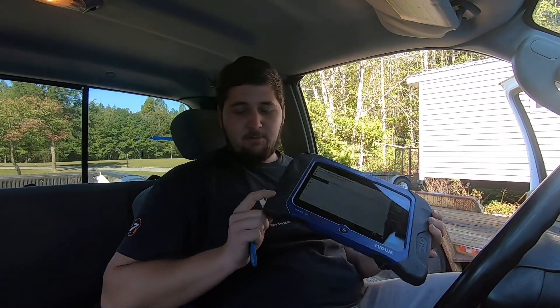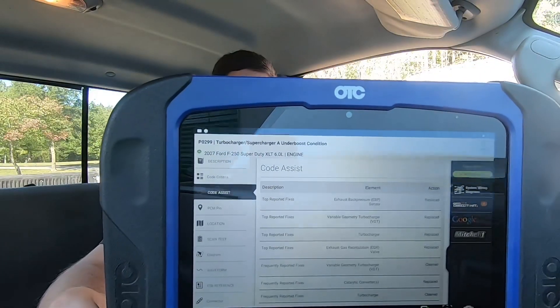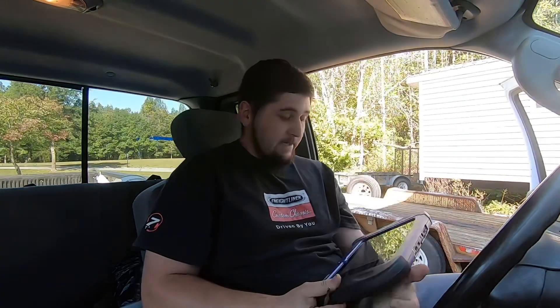It could be lots of different things to cause that code — from a boost leak to your turbo, a lot of different things. I have a Bosch EScan scanner, and when you click on the code it gives you some code assist from other mechanics with their top reported fixes. For this one, the top reported fix is the EBP sensor, which is a possibility. The VGT on the turbo being stuck is another possibility, as well as the turbo itself, EGR, boost system leaks — lots of different things.